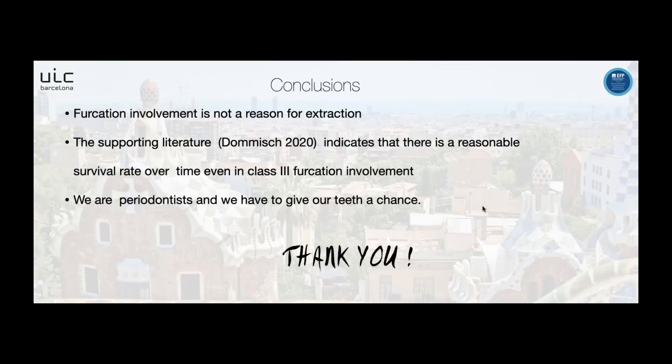My conclusions are that furcation involvement is not a reason for extraction, based on the literature indicating a reasonable survival rate over time, even in class 3 furcation involvement. My message is that we are periodontists and we have to give our teeth a chance. Thank you very much for your attention.